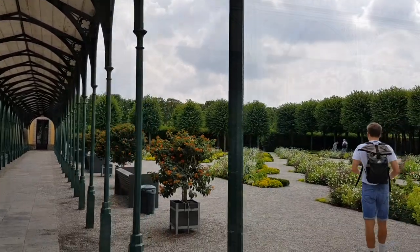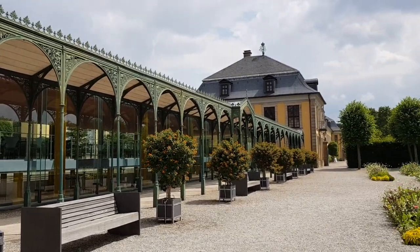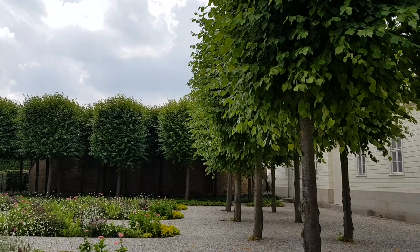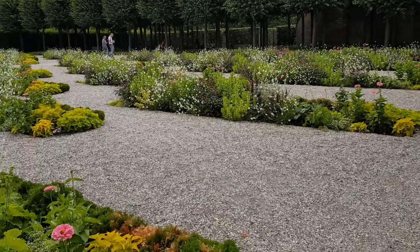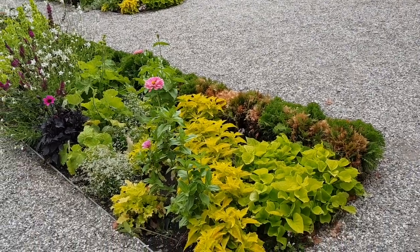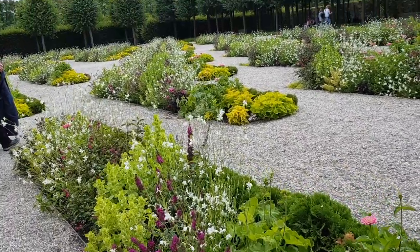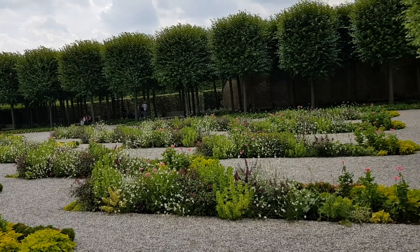A fantastic view of a blooming garden as you find your way to the Herenhausen Palace. Thank you for joining us.